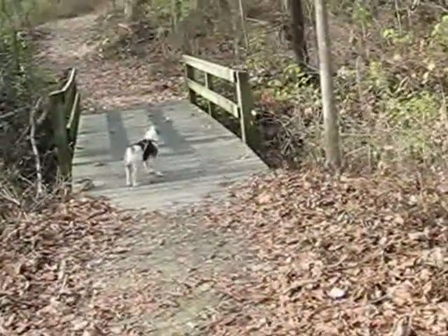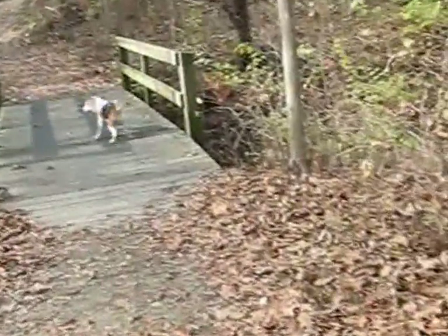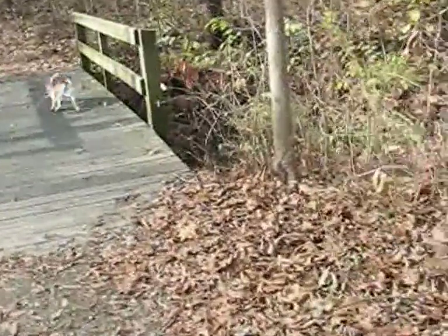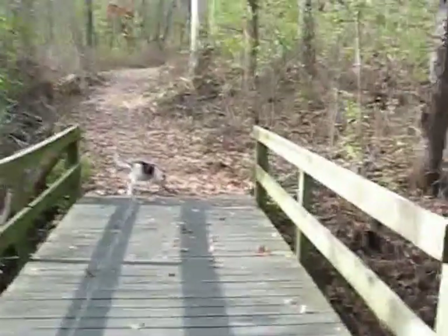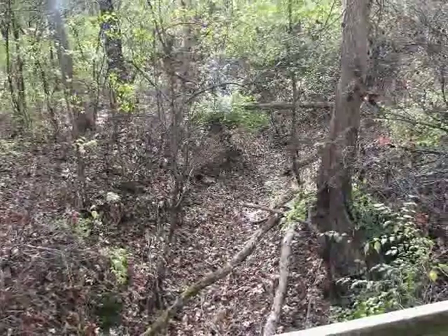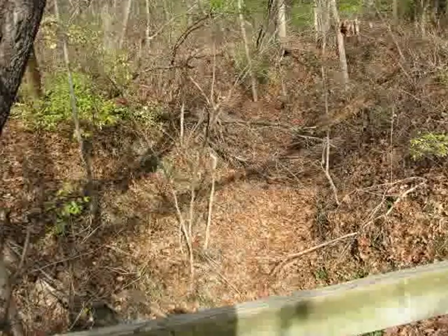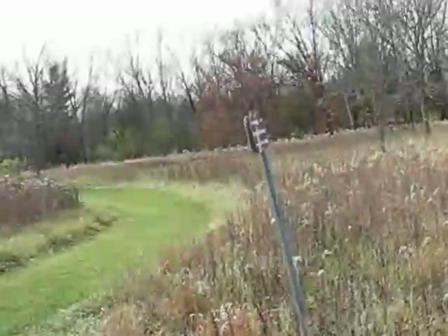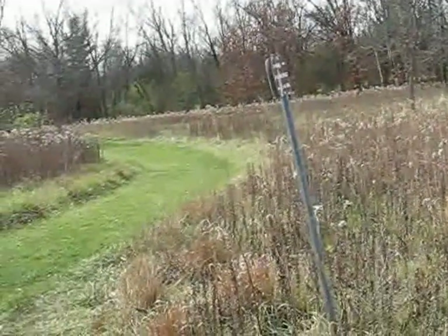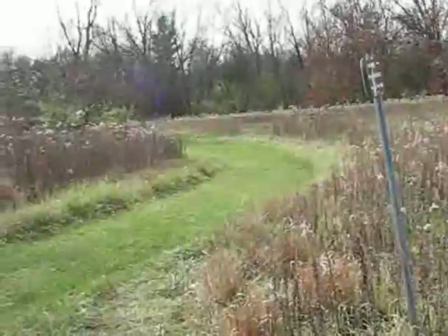We're still on Forest Ridge Trail and this is another bridge over probably the same gully. There's no water here either. Looks like this just returns back to the parking lot — says it's a quarter mile that way, so that must mean we went three quarters of a mile.